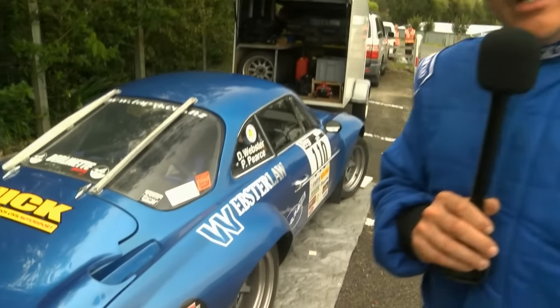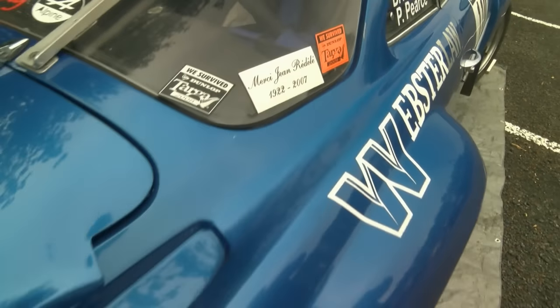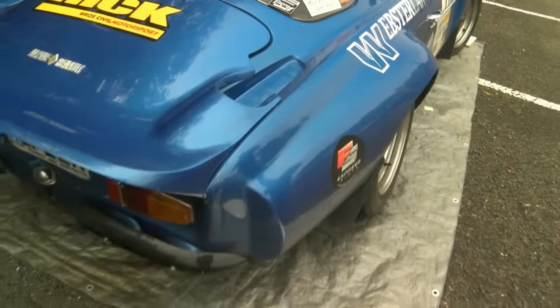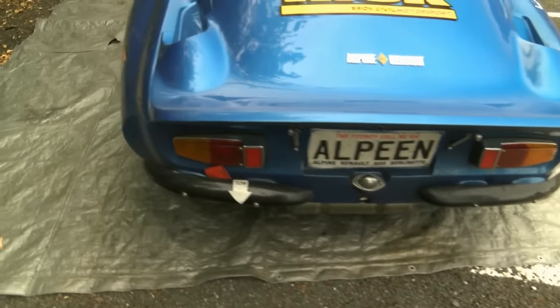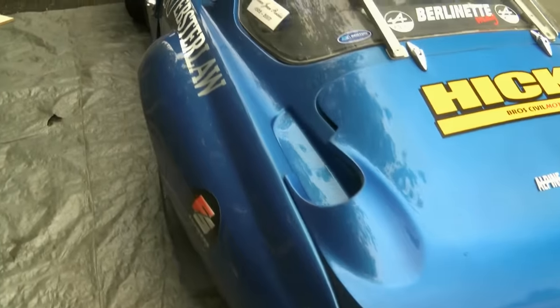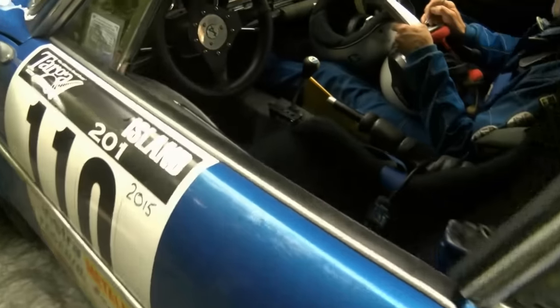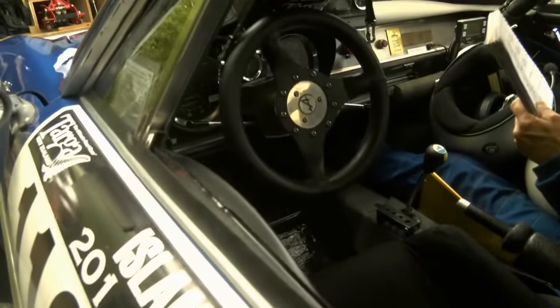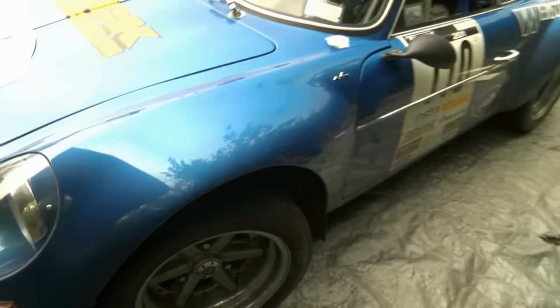In the 1960s a chap called Jean Rédélé, who was a Frenchman living in a little town called Dieppe on the English Channel coast, designed a little fiberglass body to fit on a Renault 4CV. Not many of those cars are around today. Anyway, he souped up the engine — he had a chap called Gordini do the mods — and put it in this tiny little car, and they were just world beaters in their time, mid-60s.